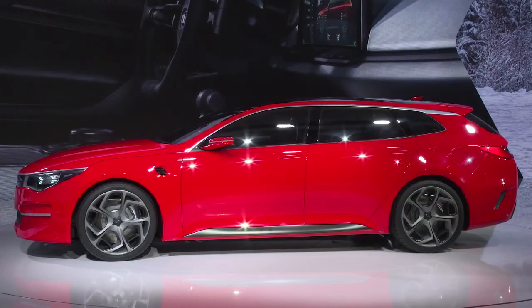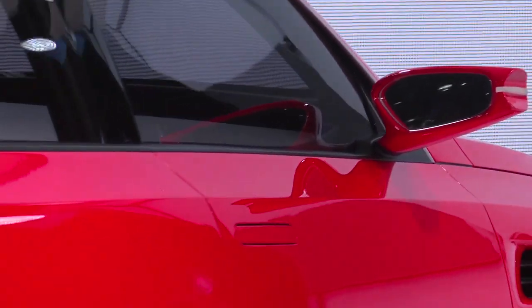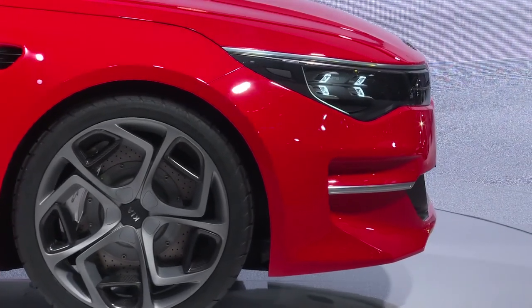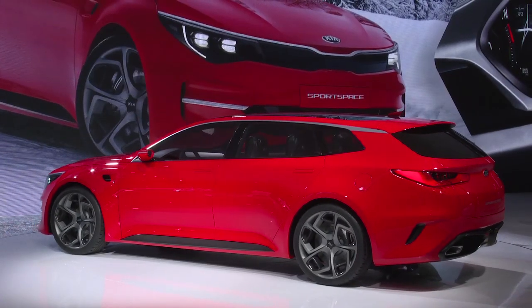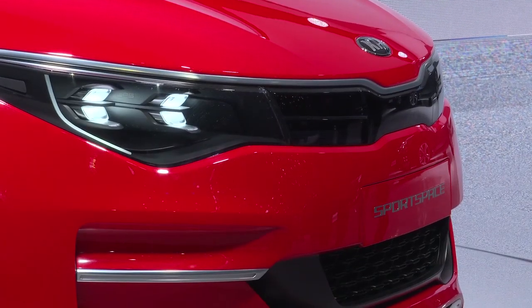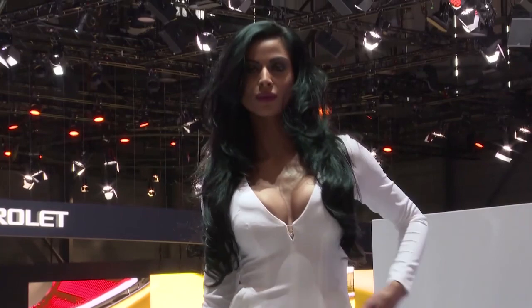While station wagons aren't popular in South Africa, they are top sellers in Europe, so Kia's estate car concept based on the large Optima sedan has a good chance of making it into production. This year's Geneva Motor Show had something for everyone, which is exactly why it remains Europe's most popular new car showcase.